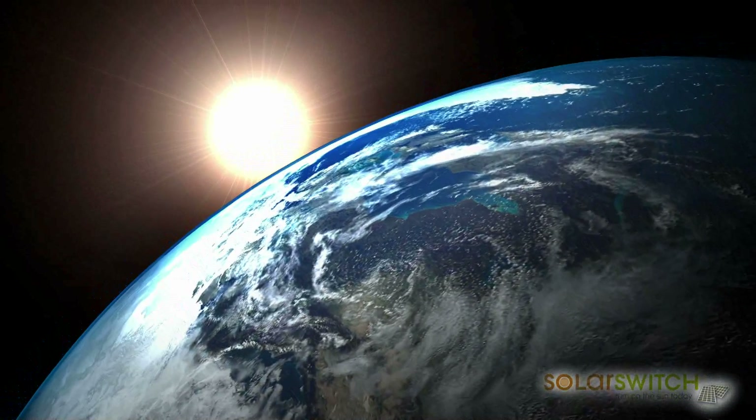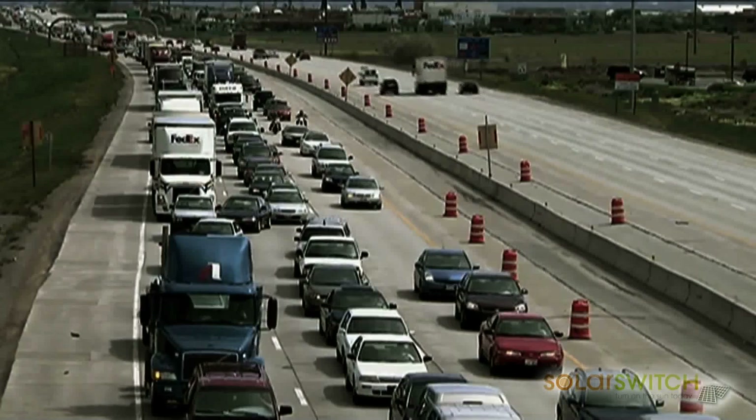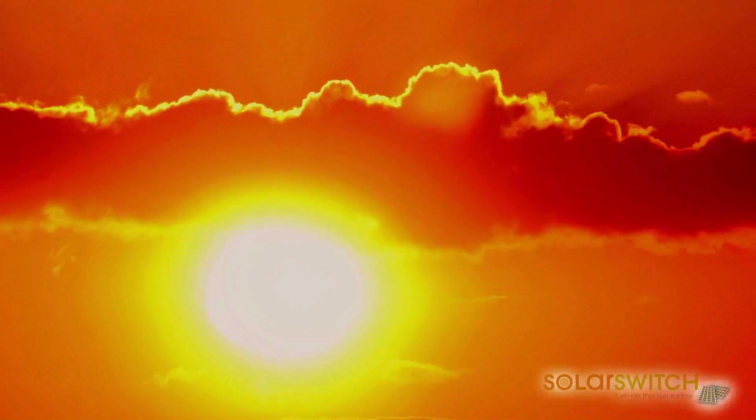The Earth receives more energy from the Sun in just over one hour than the world uses in an entire year. The Sun is an underutilised resource, and so are our rooftops.